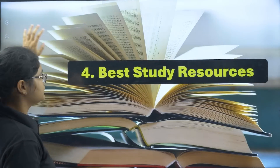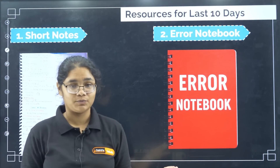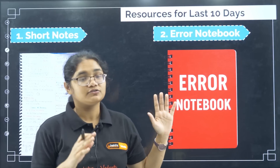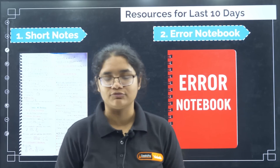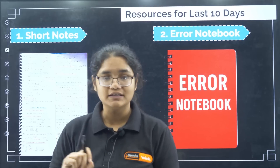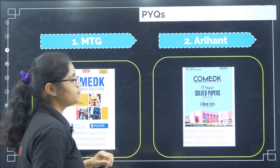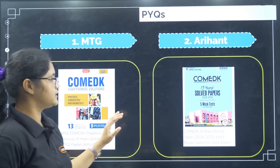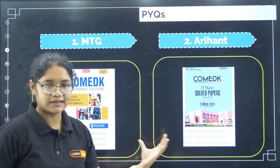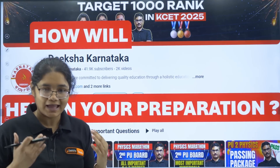For best resources with just 10 days left: do not pick up any NCERT book. Refer only to your short notes and your error notebook. If you haven't made short notes, use this time to prepare a formula list — it will be very handy during exam time. For previous year questions, use MTG Publication or Arihant Publication — both are good, with chapter-wise questions and solutions. Take either one.